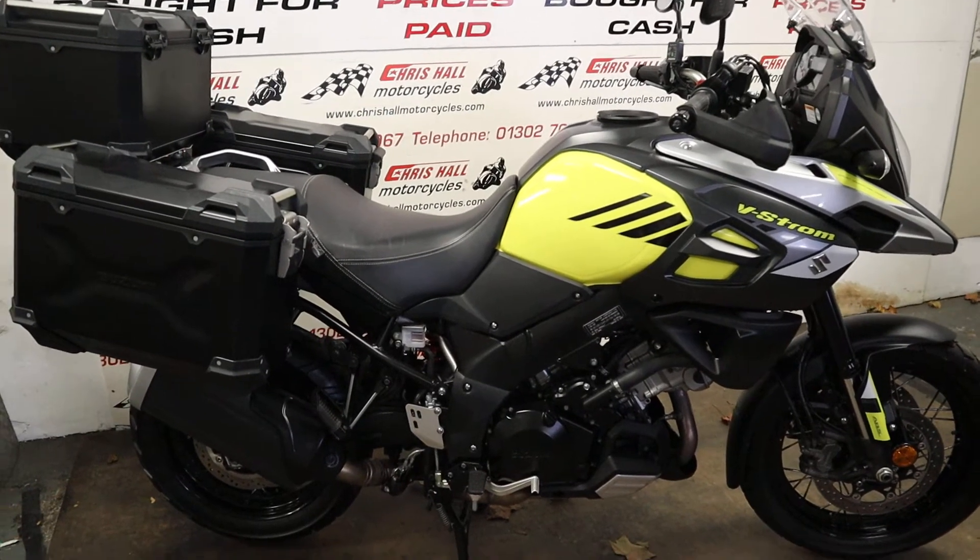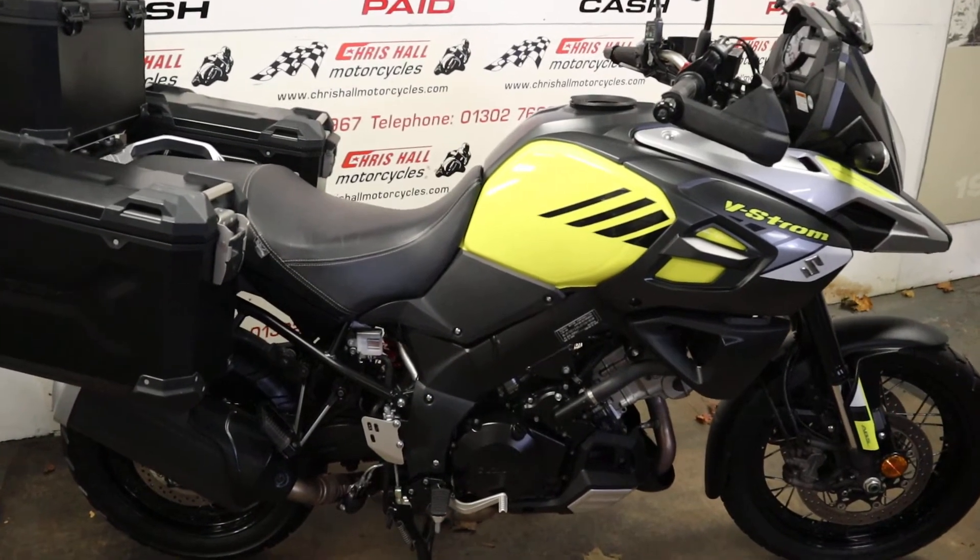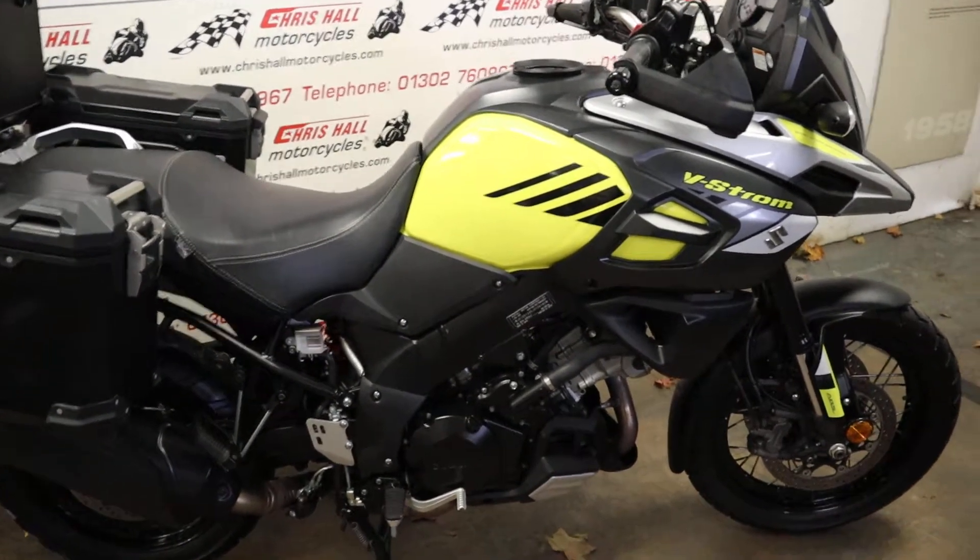Hello and welcome back to Chrisall Motorcycles in Doncaster. This is the 2018 Suzuki DL 1000 V-Strom.